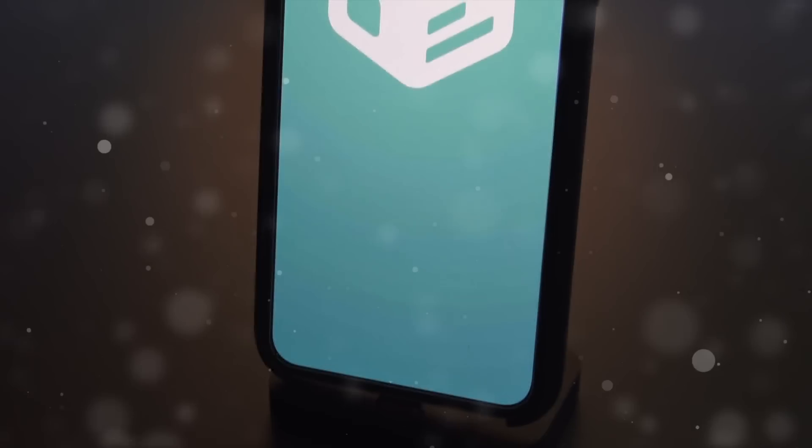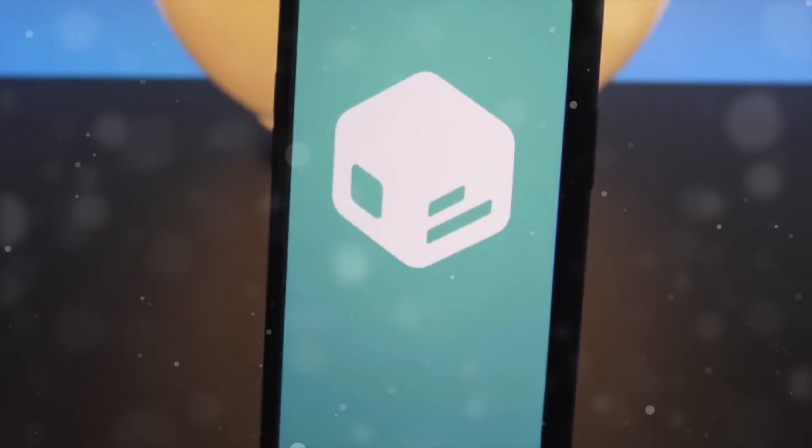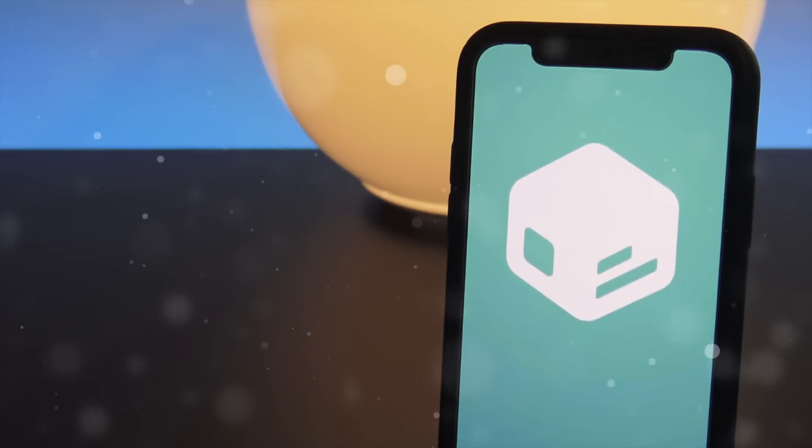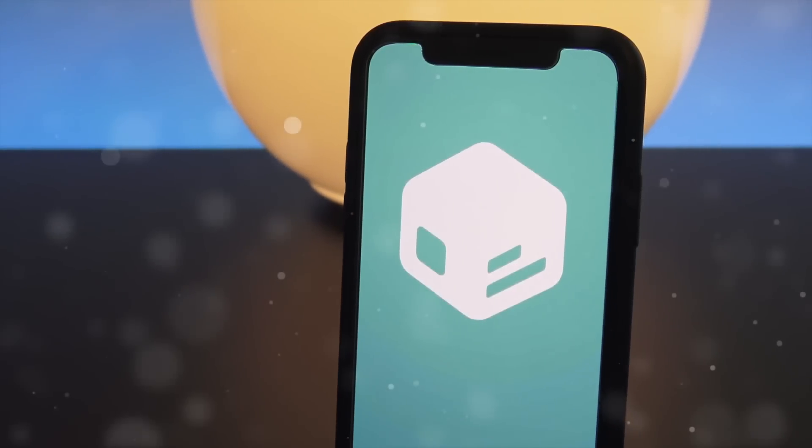If you guys saw my latest video, you'll know that a new package installer called Silo is on its way to the Electra jailbreak. In today's video we're going to further this conversation and take a look at all the updates pertaining to that.